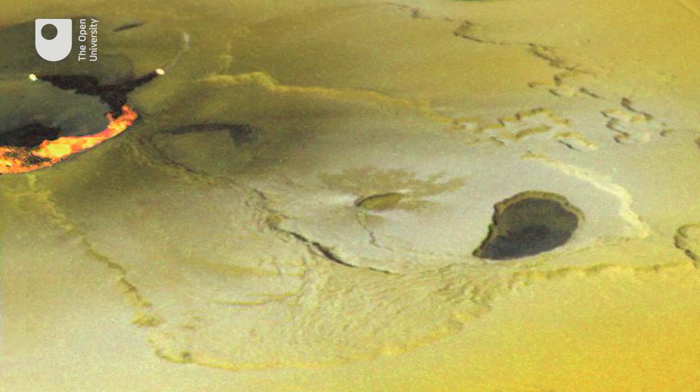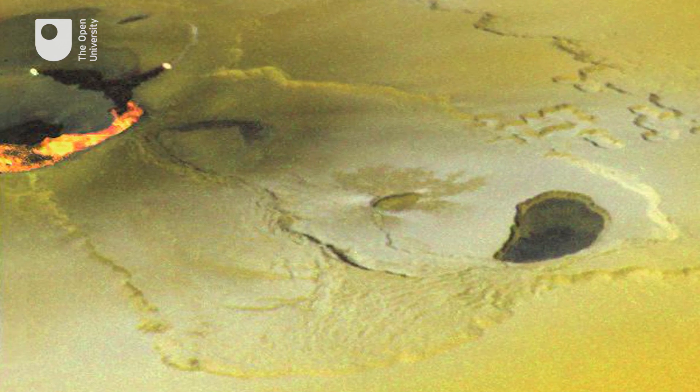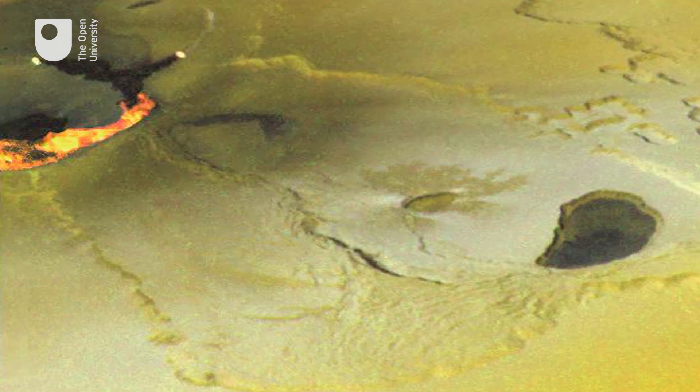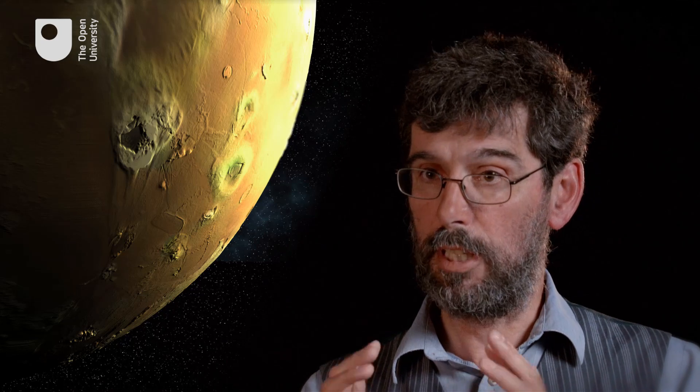Io is about the same size as the Earth's moon, and yet it's covered in volcanoes. At any one time, a dozen volcanoes on Io are erupting red-hot molten rock — real rock — and jetting it out 200 or 400 kilometers high into space through the force of expanding vapor. It's the most volcanically active body in the solar system, producing very runny flows of molten rock, perhaps similar to basalt on the Earth, and it has very spectacular eruption plumes.